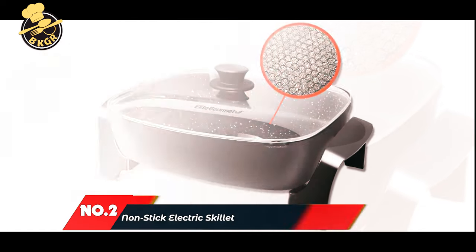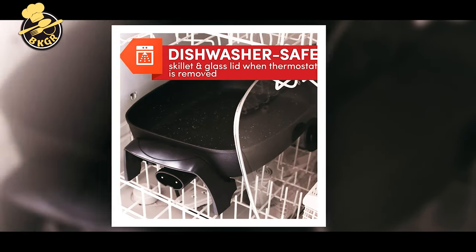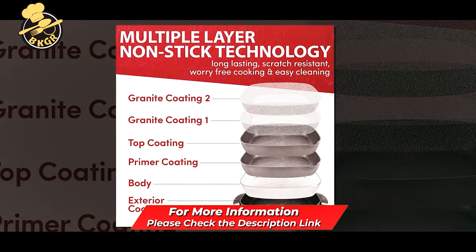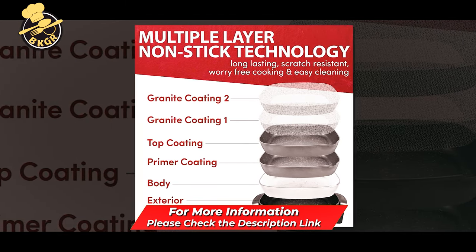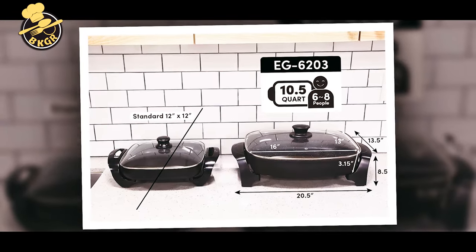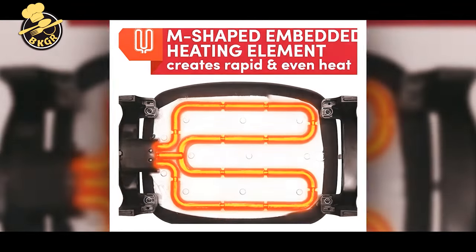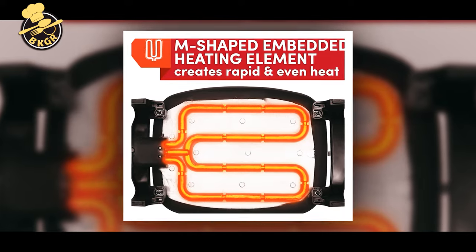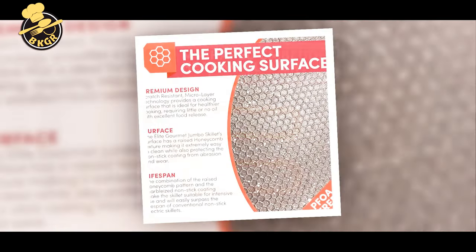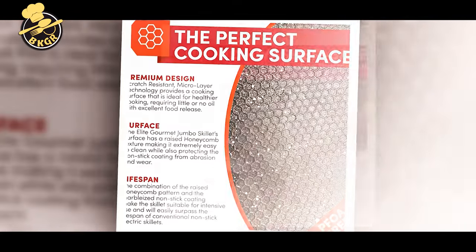Number 2: Elite Gourmet Non-Stick Electric Skillet. Our family-sized 10.5-quart electric skillet is ideal for making breakfast, lunch, and dinner. Enjoy fluffy pancakes, eggs a la carte, and hamburgers. Our scratch-resistant black ceramic electric skillet is safe in the dishwasher and fully immersible in your sink for easy cleanup. The non-stick pan features a marble honeycomb non-stick coating that is thicker than standard non-stick and will not crack or peel. The skillet has a temperature control unit preset at 370 degrees Fahrenheit, and a fully embedded M-shaped heating element heats up fast and evenly.